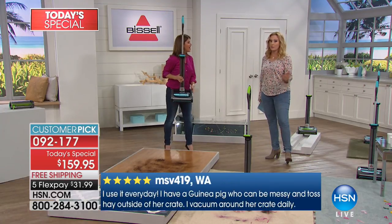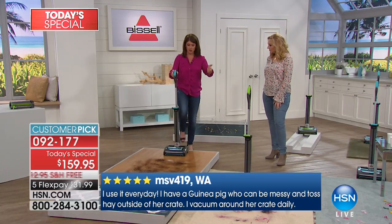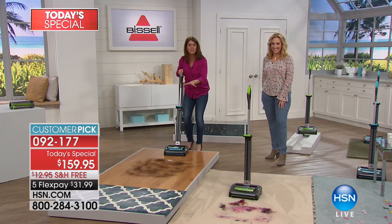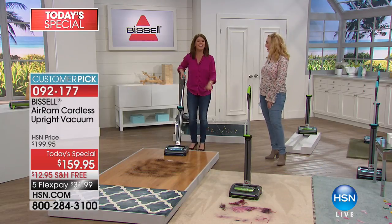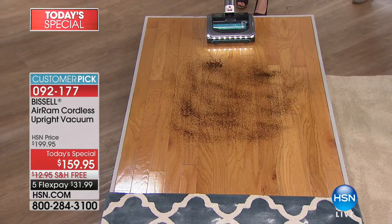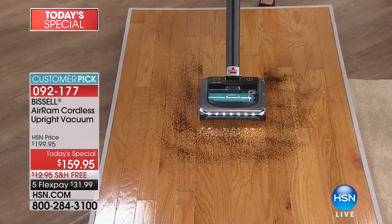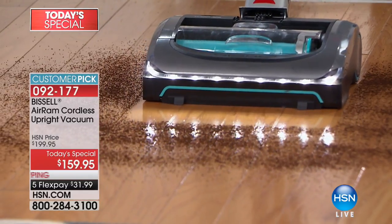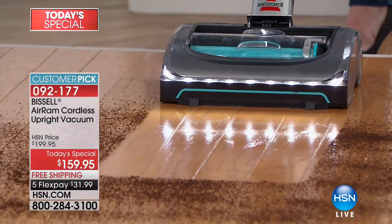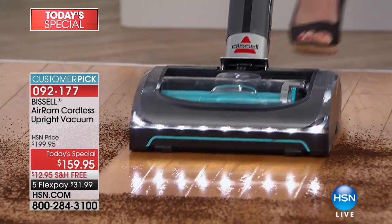This really is a game changer from Bissell. A lot of people have called in today — if you have other cordless vacuums, you know you've got 15, maybe 10 minutes, and you get stressed. On high-pile carpet or sealed hardwood, watch these coffee grinds. As I pull back, see how those LED lights illuminate the floor? You can see the smallest specks of hair and dirt. Look at that path of clean — isn't it gorgeous?